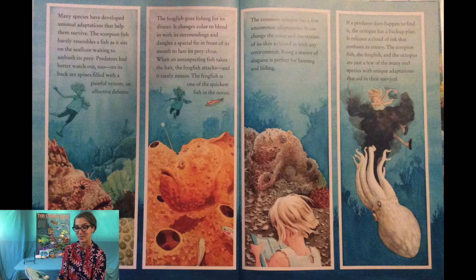Many species have developed unusual adaptations that help them survive. The scorpionfish barely resembles a fish as it sits on the seafloor waiting to ambush its prey — on its back are spines filled with painful venom, an effective defense. The frogfish changes color to blend with its surroundings and dangles a special fin in front of its mouth to lure its prey close. When an unsuspecting fish takes the bait, the frogfish attacks and it rarely misses — it is one of the quickest fish in the ocean.